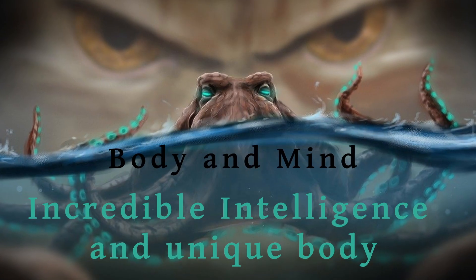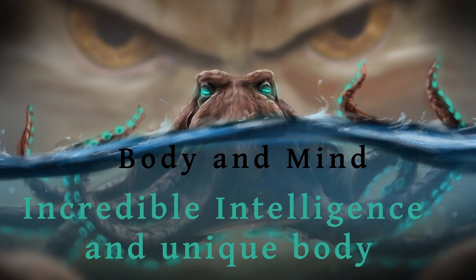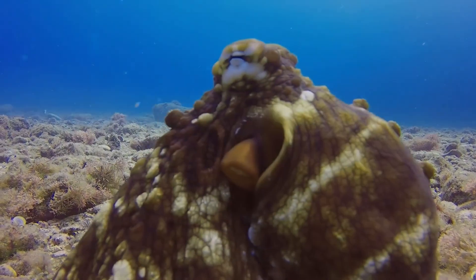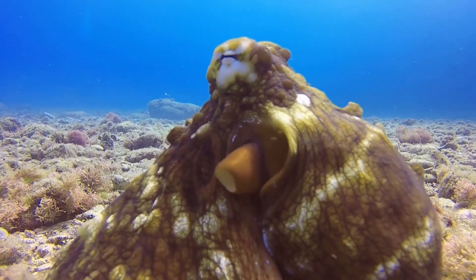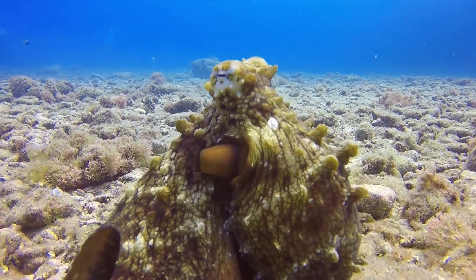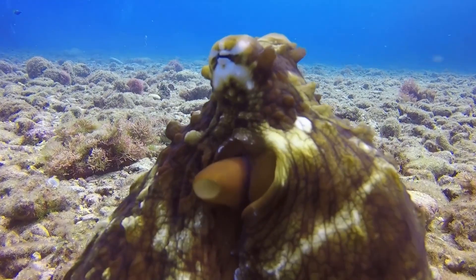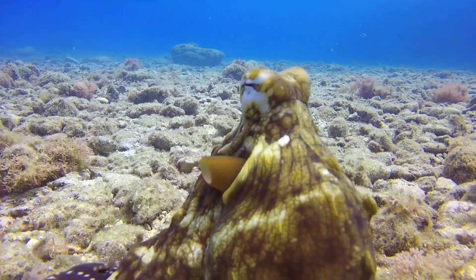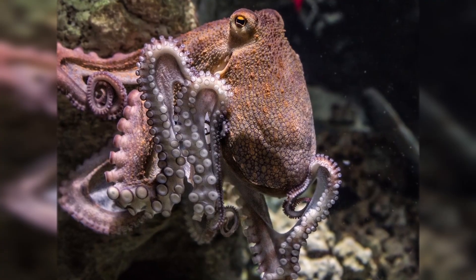Now, what is it exactly that makes the octopus so special? Octopuses are considered to be one of the most intelligent species on this planet. At first sight it might seem crazy to believe that this boneless, alien-looking being is among the most intelligent living creatures, but it is certainly true.